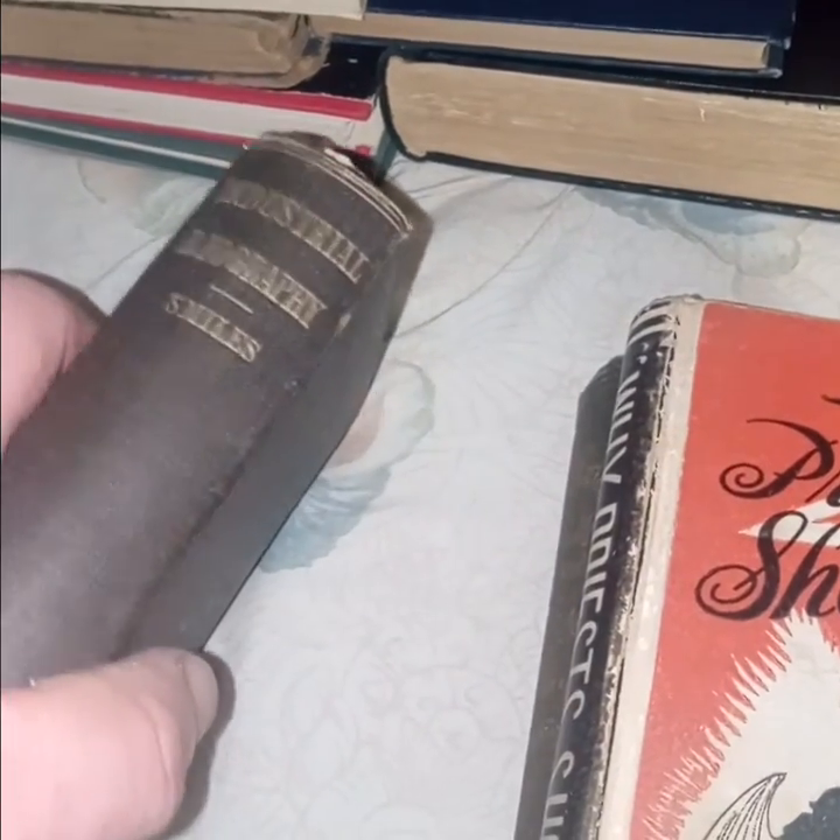'Industrial Biography: Iron Workers and Tool Makers' by Samuel Smiles — another 1864 book. At least that's how I'm saying it; could be Smeeley or Smiles. Didn't really look this book up, but I would not pass up a book from 1864.